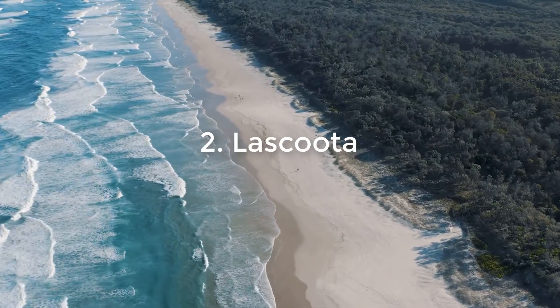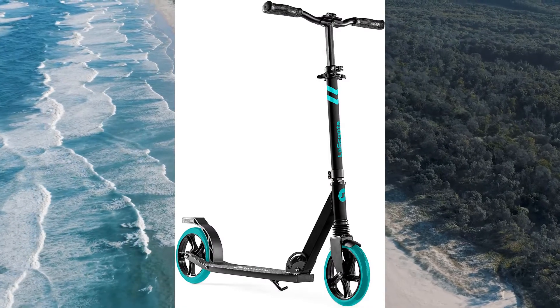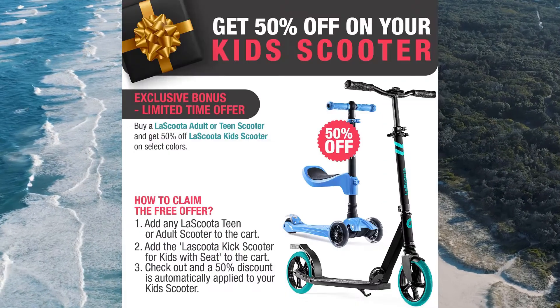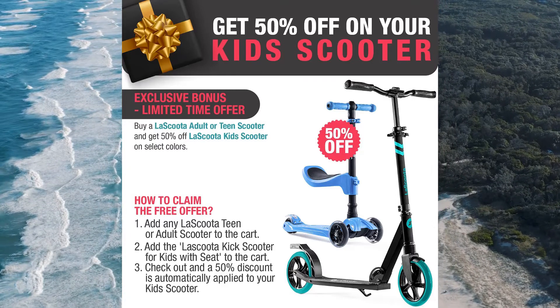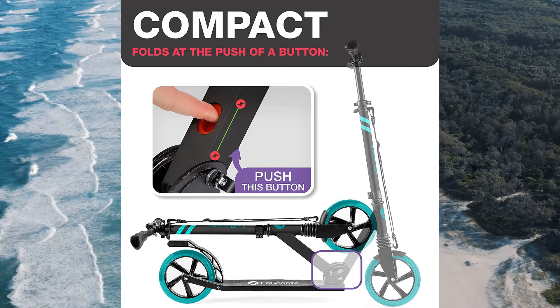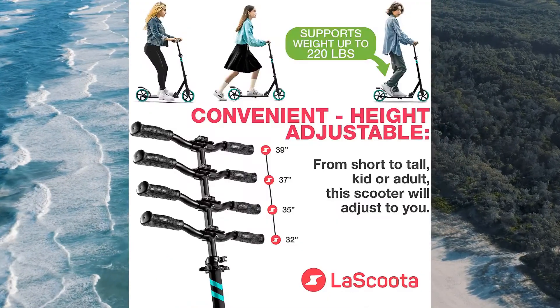Number 2: LaScoota. Enjoy a smooth ride all day long on your LaScoota Adult Scooter. The LaScoota scooter is a high-quality, fully foldable, folding electric scooter that is designed with riders of all abilities in mind. You can choose from a variety of LaScoota adult scooters in many stylish styles. Ride your way to work in the cool of a late morning with your own LaScoota adult scooter to get you through traffic on a busy highway.